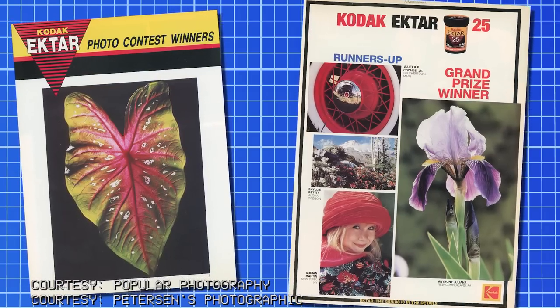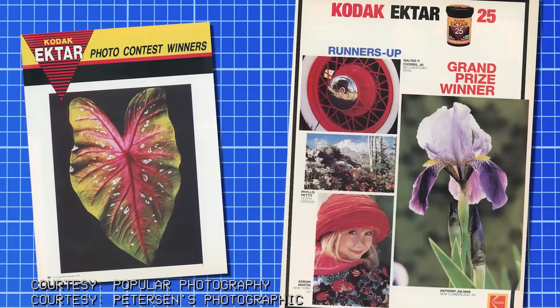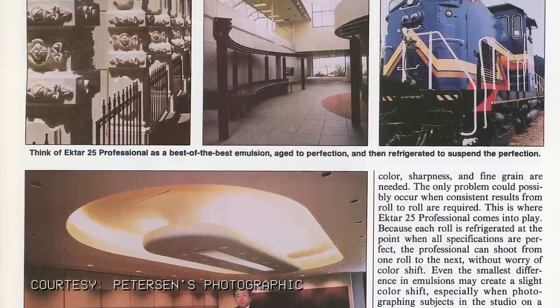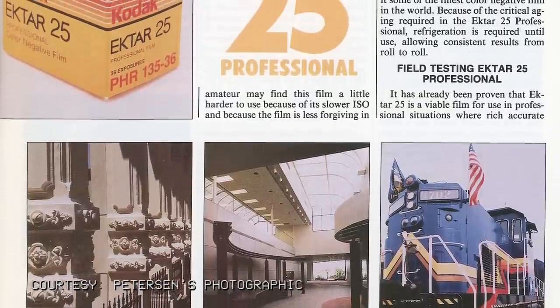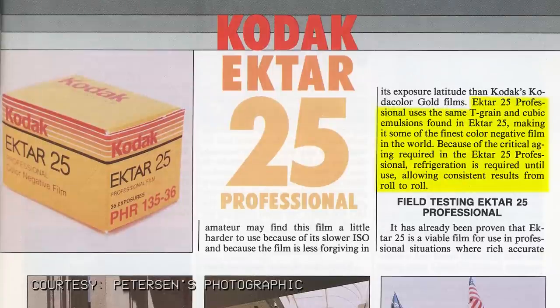In the summer of 1989, Kodak added a 125-speed Ektar to the line, and by September, Kodak Ektar 25 Professional was introduced. As far as the Professional line went, it offered more consistent color from roll to roll, but required refrigeration immediately after purchase. Ektar 25 Professional uses the same T-grain and cubic emulsions found in Ektar 25, making it some of the finest color negative film in the world. Because of the critical aging required, refrigeration ensured consistent results roll to roll.